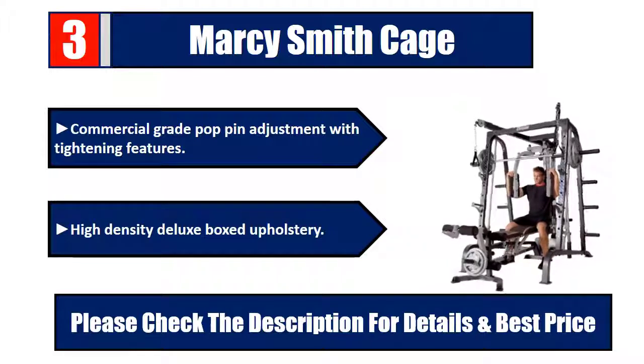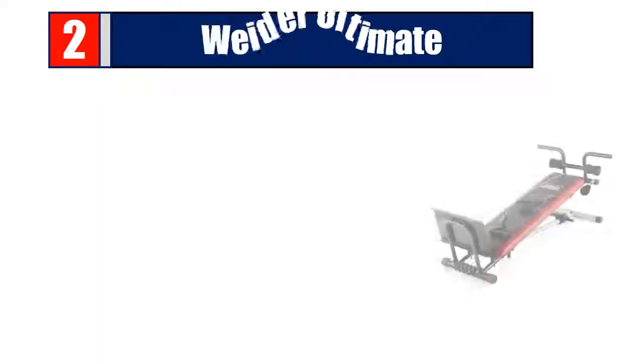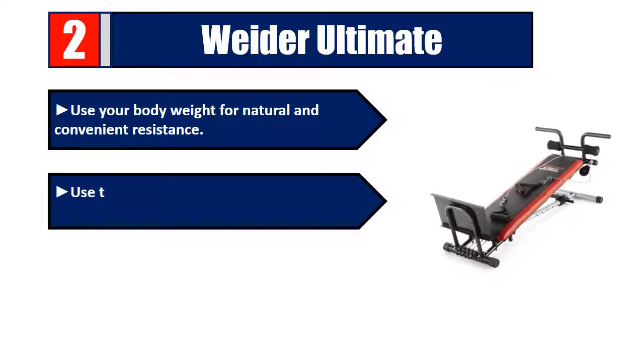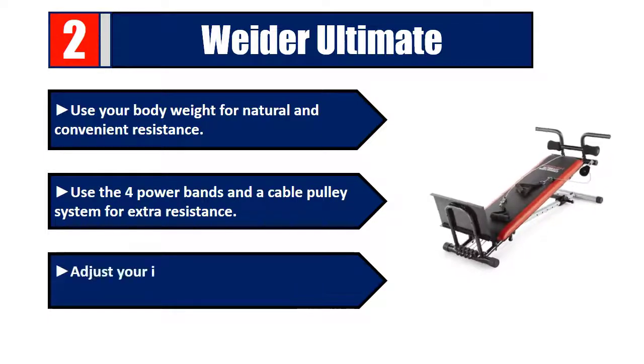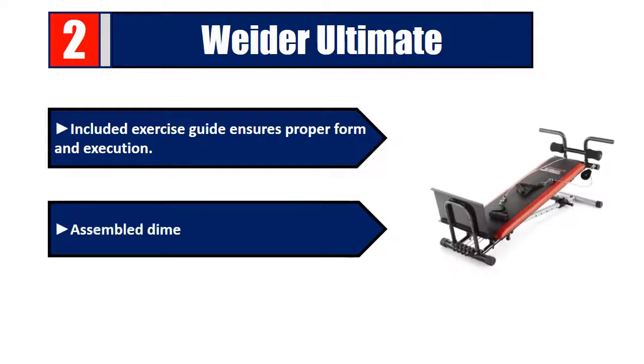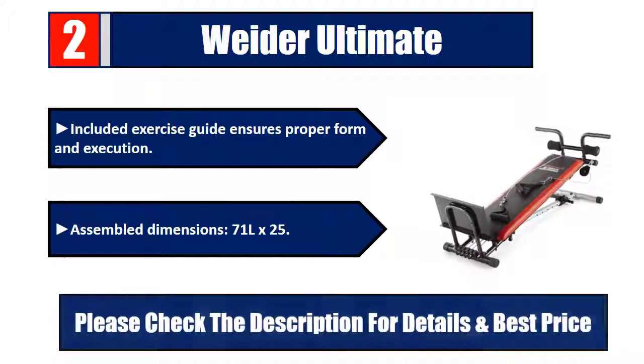Number two: Weider Ultimate. Use your body weight for natural and convenient resistance. Use the four power bands and a cable pulley system for extra resistance. Adjust your incline to vary your workout intensity. An included exercise guide ensures proper form and execution. Assembled dimensions: 71 inches by 25 inches. Please check the description for details and best price.